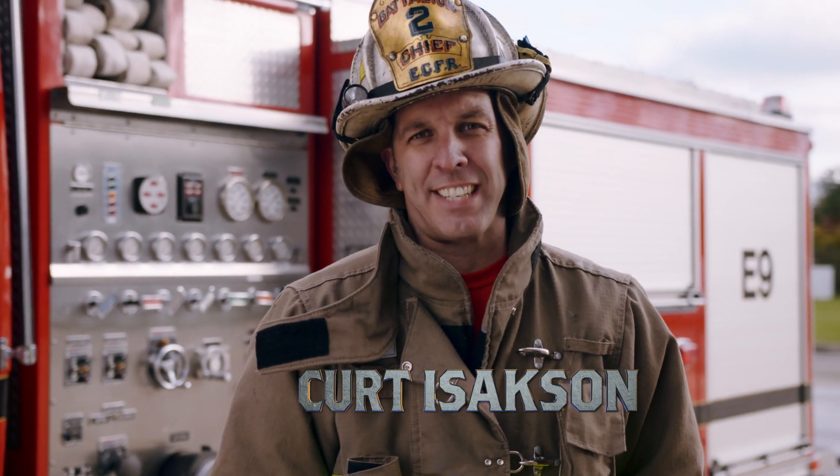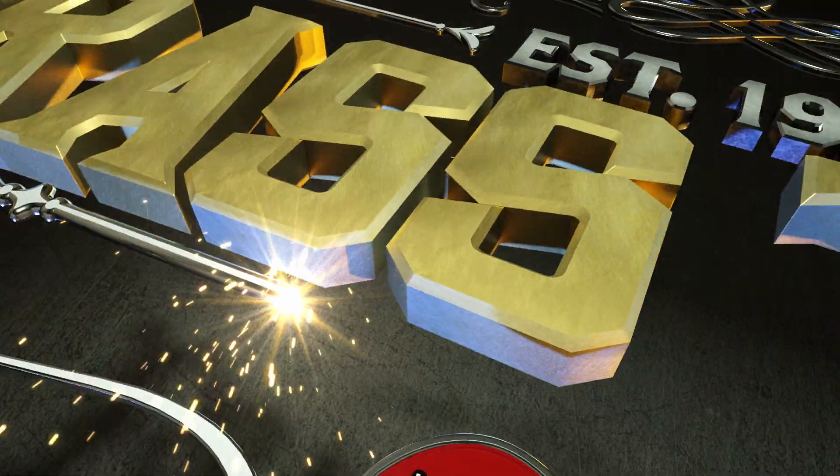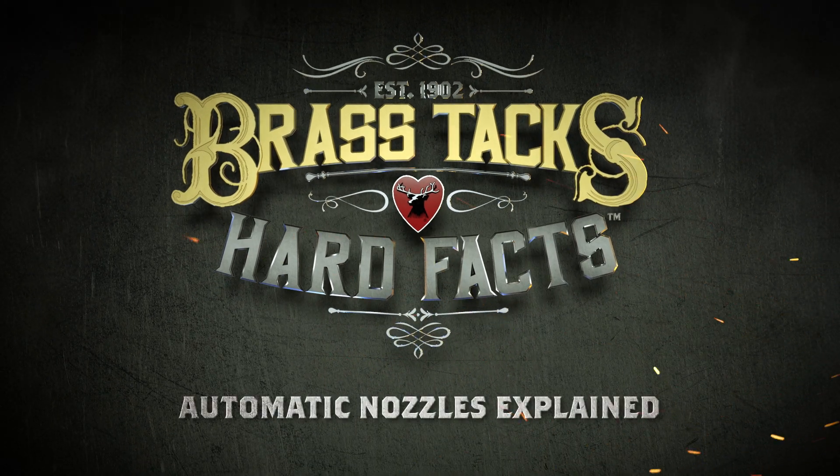Kurt Isaacson here with the brass tacks and hard facts of automatic nozzles. Here we are with the automatic nozzle — we're doing a comparison of what the automatic nozzle is designed to do.